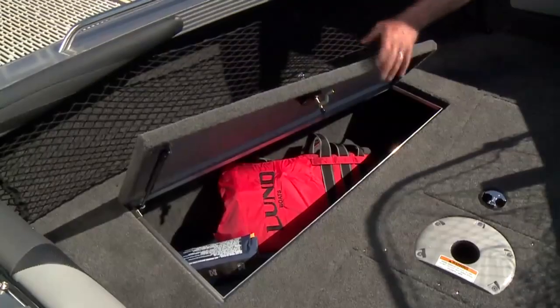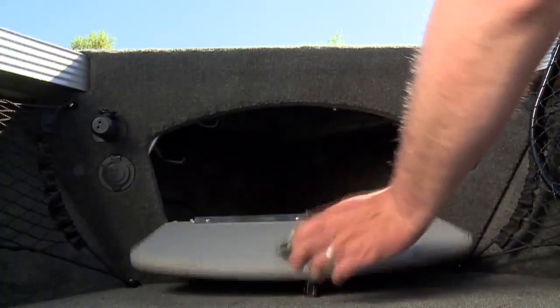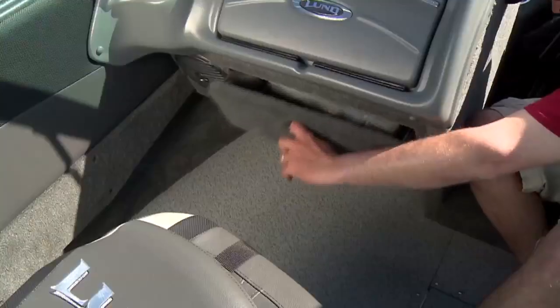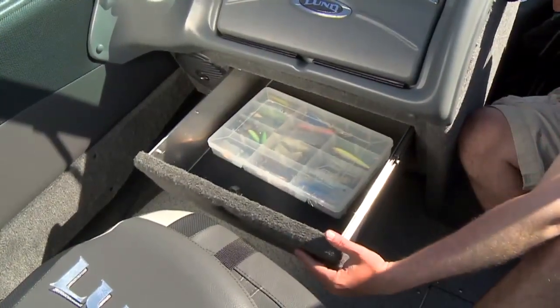Take advantage of the large bow storage doors and compartments to conveniently stow your tackle and gear when not needed. Keep tools handy in the integrated port console storage drawer.